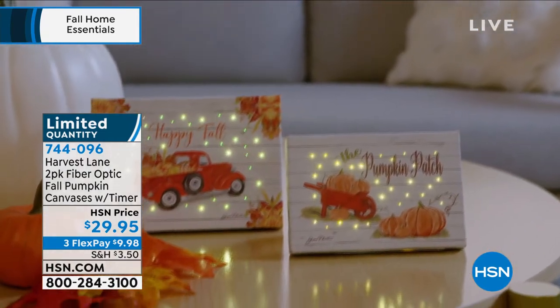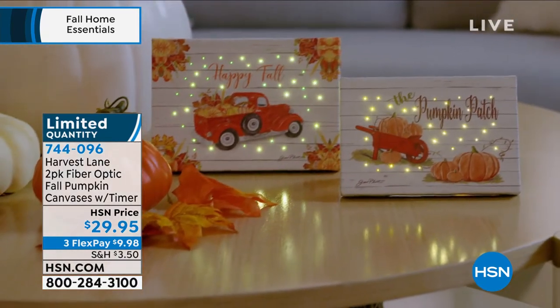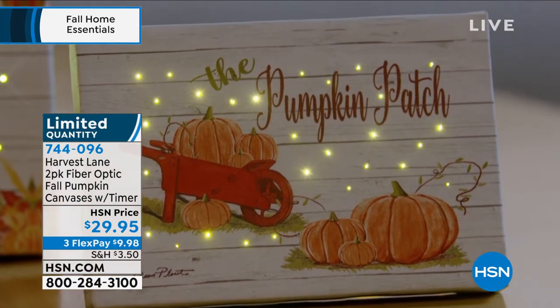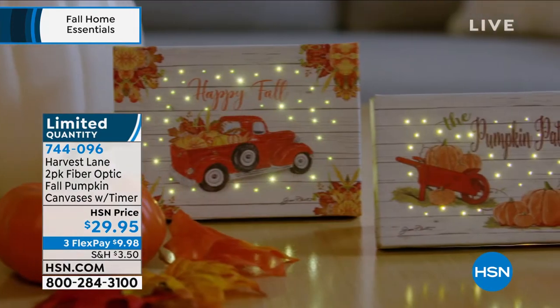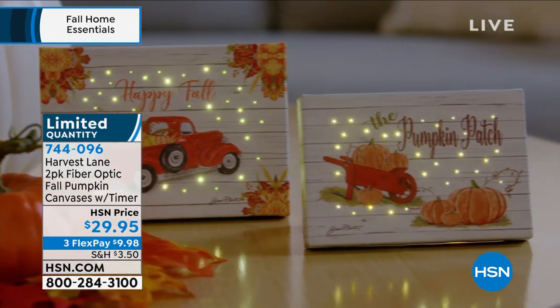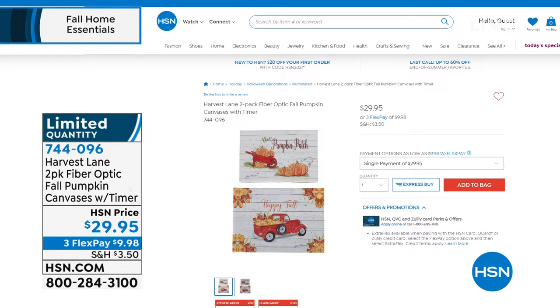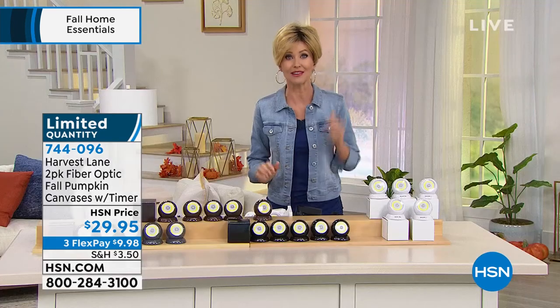Limited quantity at $29.95 for both, and $9.98 on any credit card. Allison says she has the Christmas versions of these and they are adorable — unlike anything else. Only available at HSN in very limited quantity, so grab those as well.